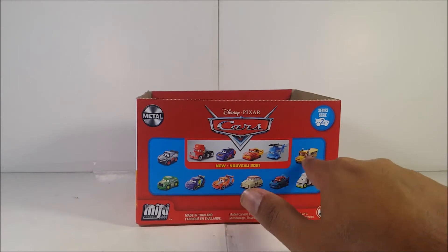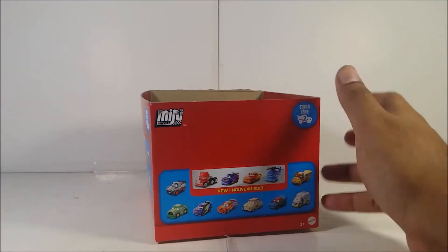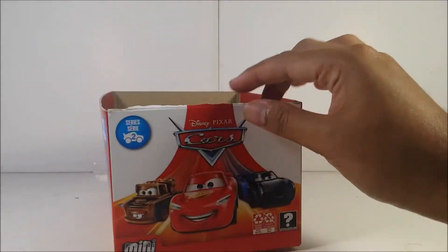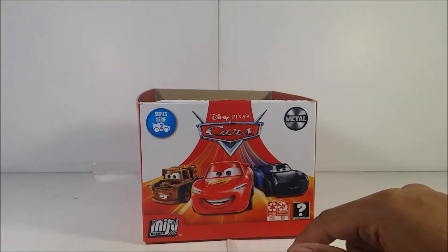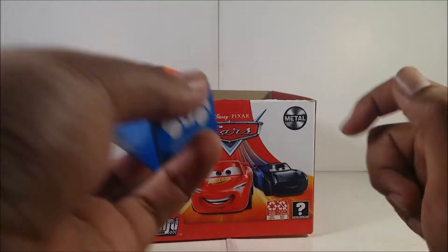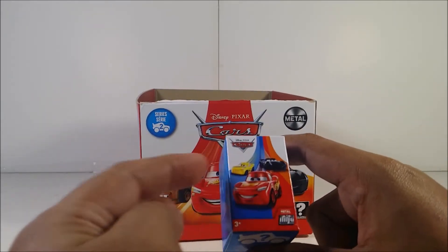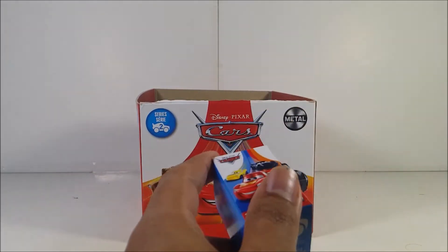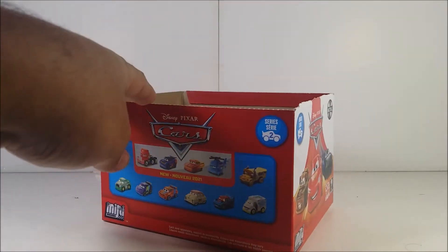You got the other characters too, but for me I only care about getting the racers. You can see right here — this is the 2021 version because they have Jackson Storm. The 2020 version has Mater, not Jackson Storm. Sorry about that. And in 2020, I have Cruz Ramirez. These things cost about two bucks, which is a good price if you ask me.